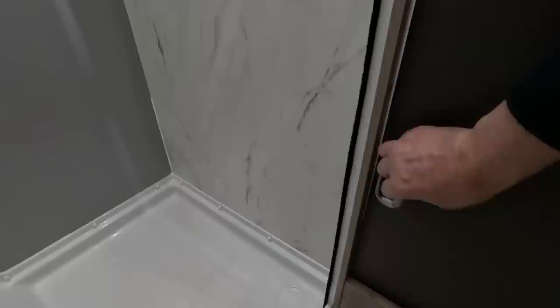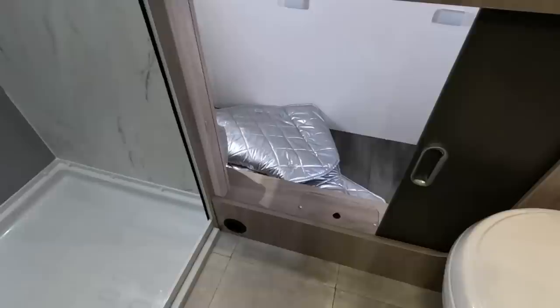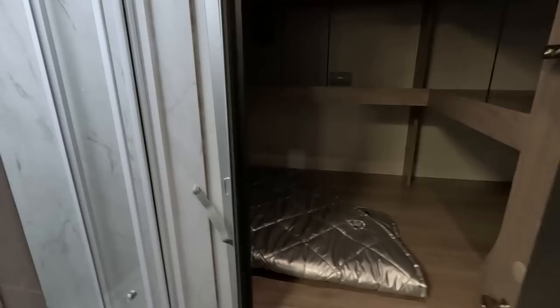The door also gives access to the garage. We had a quick look in the cupboard — fantastic cupboard, they're brilliant. I love this layout, I really do.